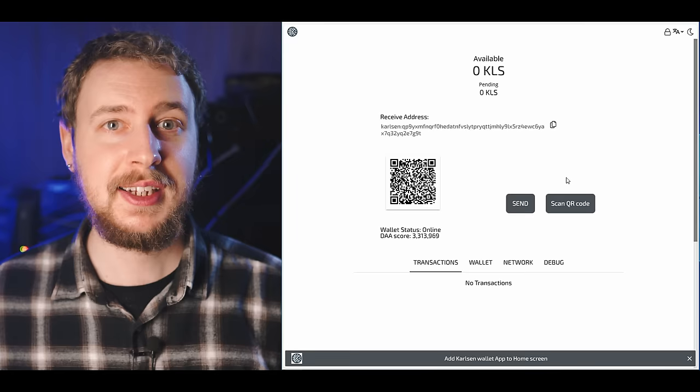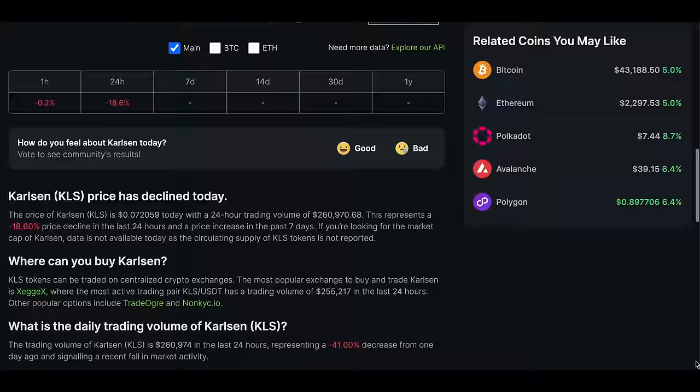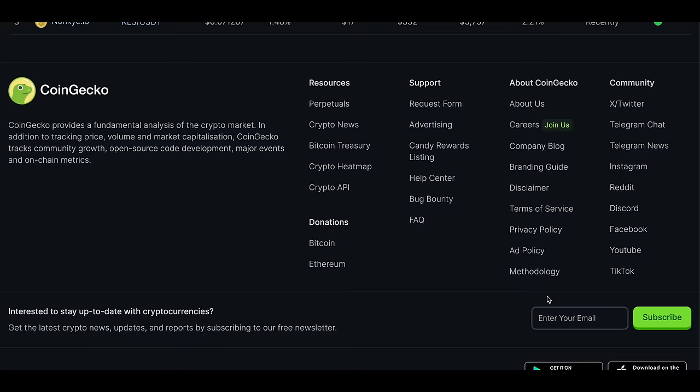If you want to send your mined Carlson to a different address or an exchange to swap or sell your mined coins, click on send, then fill in the amount you want to send and the address you want to send it to. You can also add a note and a priority fee if you want your transaction to be prioritized. If you're sending it to an exchange, you should be able to find your receiving address on the exchange's website. To see what exchanges you can currently trade or sell KLS on, look the coin up on CoinGecko and scroll down to the markets section. Of course, I can't vouch for any of these exchanges — you'll have to do your own research.